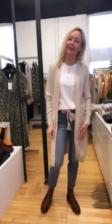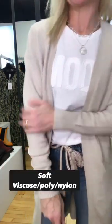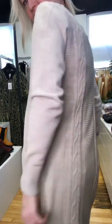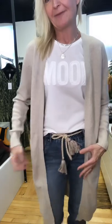This is a new long cardi duster by Cream Denmark — a nice slim lined piece that's great for layering in a great soft fabrication in a viscose poly nylon blend. It has gorgeous cable knit detailing down the back and a pretty plain front with great little pockets on the side. Nothing too big or too bulky, just a nice little piece for layering.